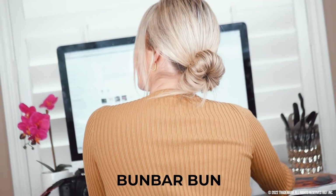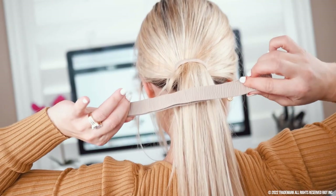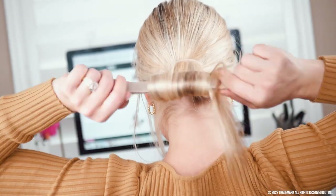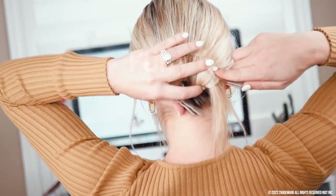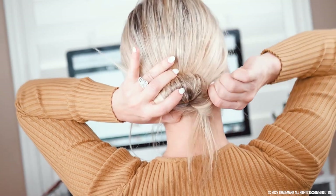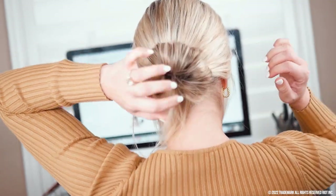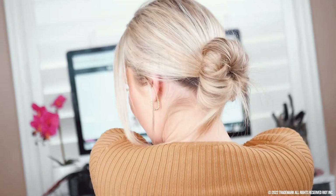The bun bar's bun. Take your ponytail and center your hair between the bar. Roll it down, overlap the ends and squeeze. Roll your hair over to cover the bun bar and adjust as needed. This look is so professional and you can take it from day to night easily.